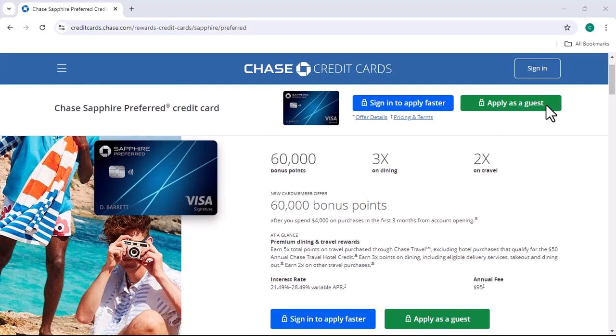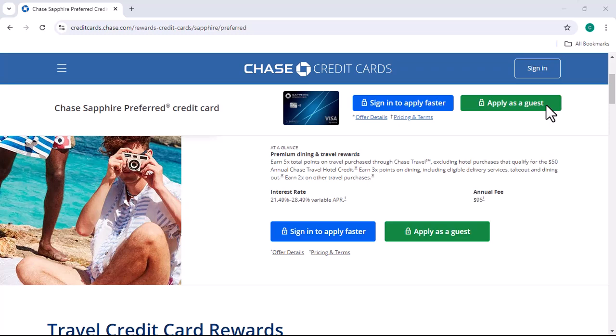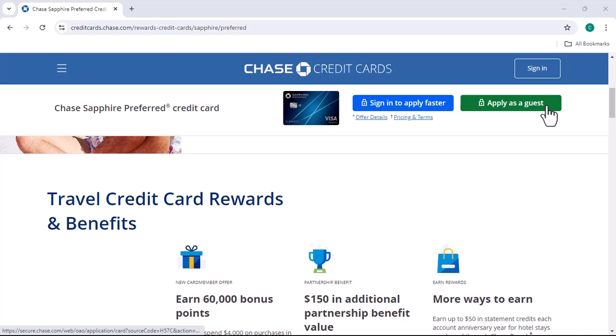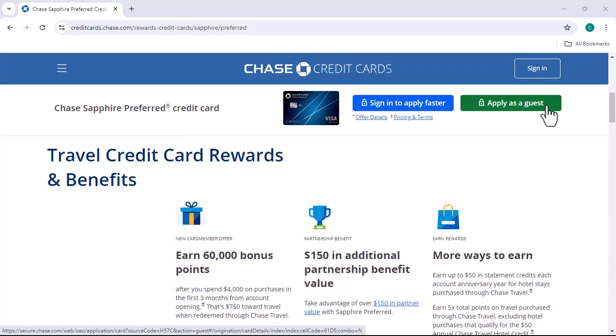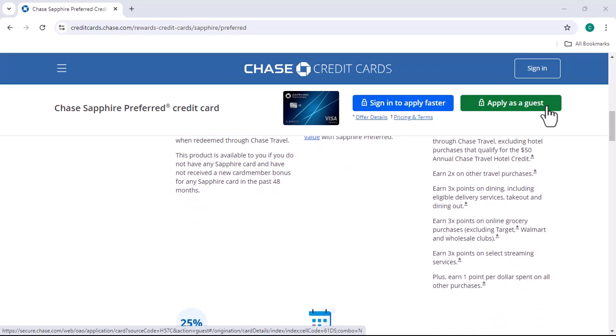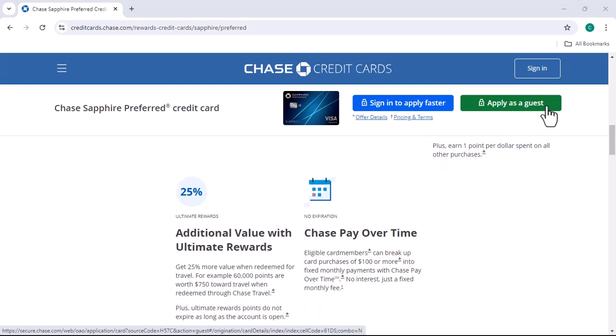Have you ever felt like your credit card wasn't quite cutting it? Maybe you've been using the Chase Sapphire Preferred for a while, but now you're finding that the annual fee is just too steep. Or perhaps you've found a card that better suits your current needs. Whatever the reason, downgrading your Chase Sapphire Preferred might be the right move. But how do you do it without losing all those valuable rewards?